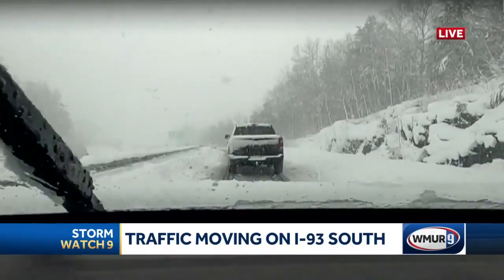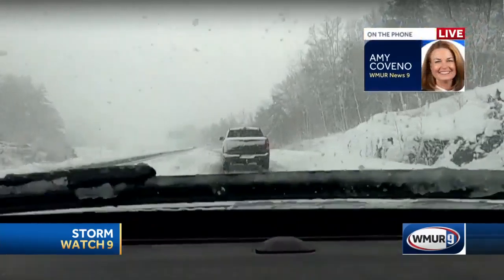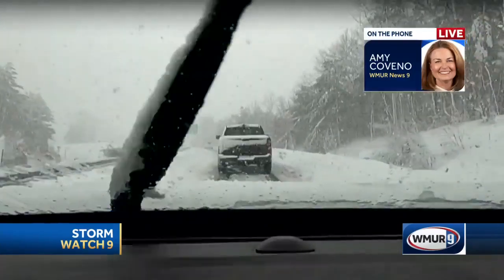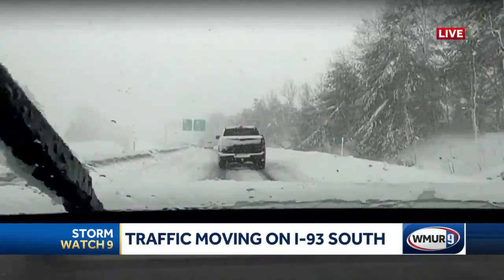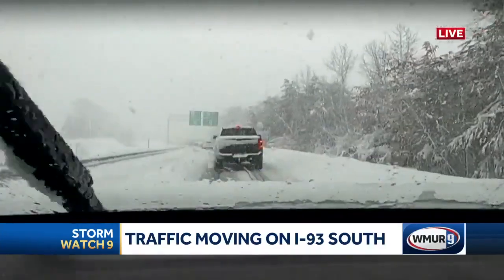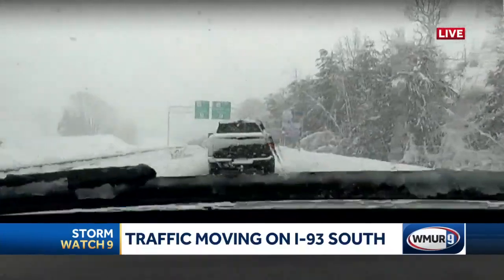It's a mess, and it's certainly changing the trajectory of people's days. I was talking to some people who were stuck in the backup, saying they were out servicing their customers or whatever. And they agreed with me — it's like it's snowing worse now than it was earlier in the day. Visibility is bad. Traction on the road is bad. And of course the winds are picking up. It's just all the recipes of a mess. Almost like our own little perfect storm here.